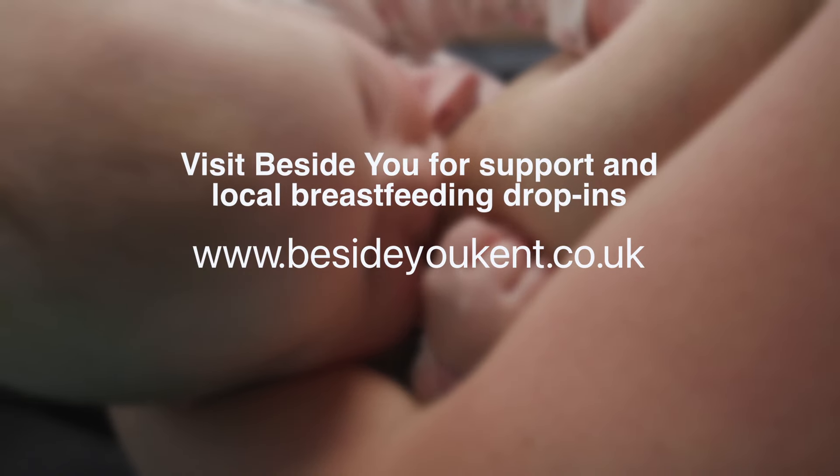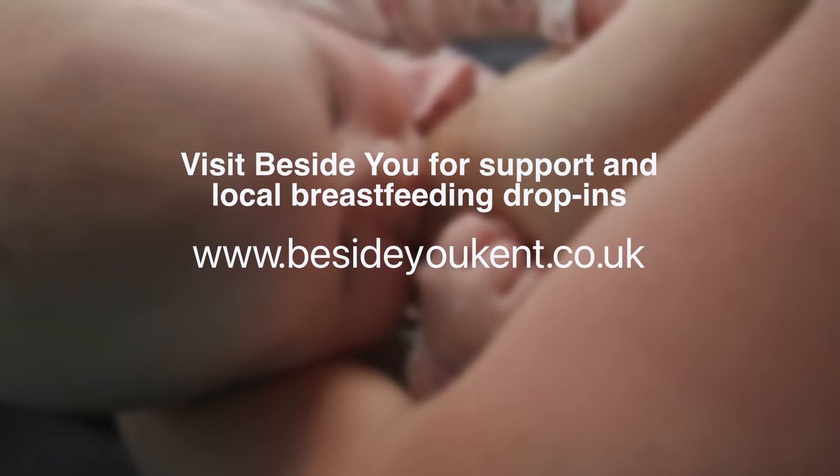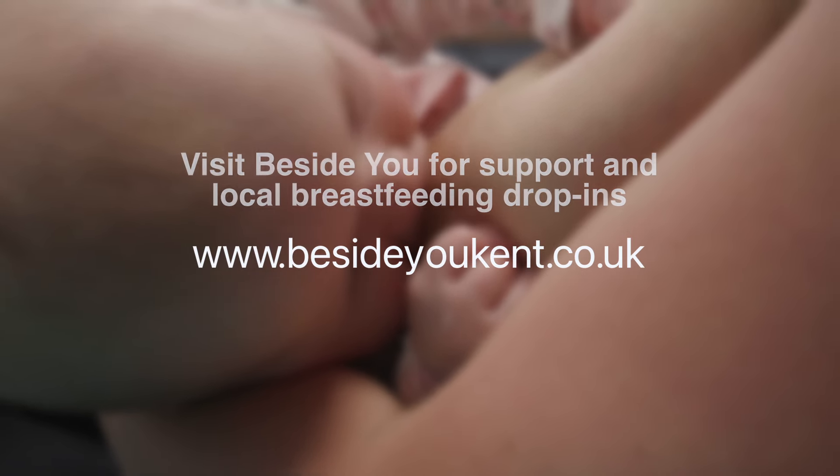Visit beside you for more advice and support, including details of local breastfeeding support drop-ins.